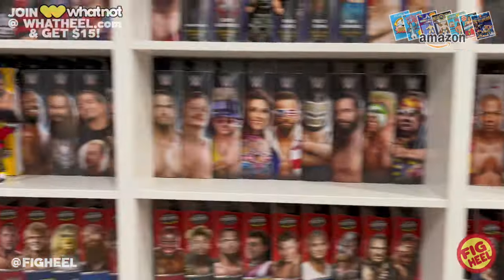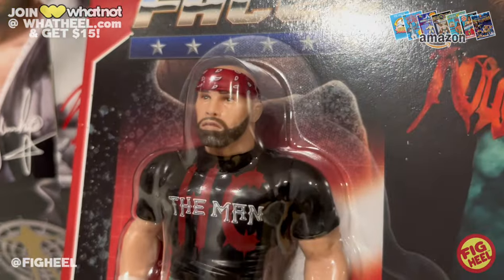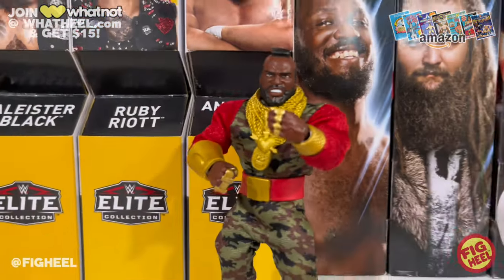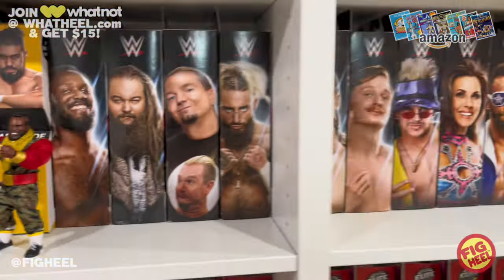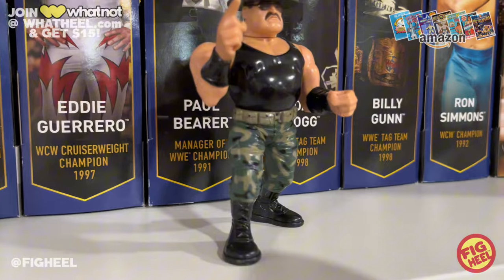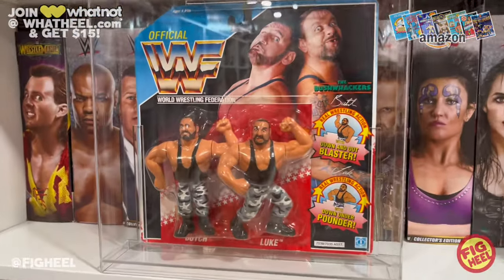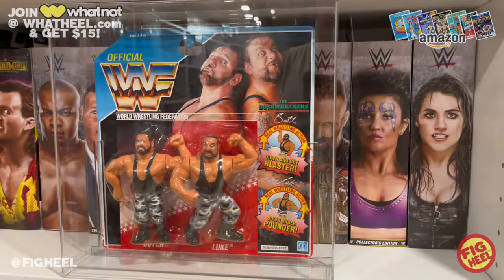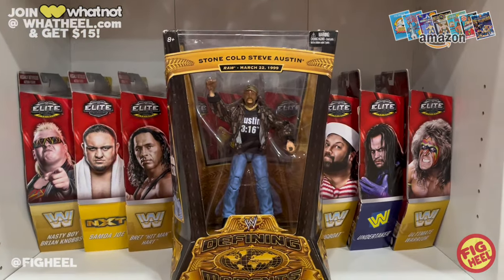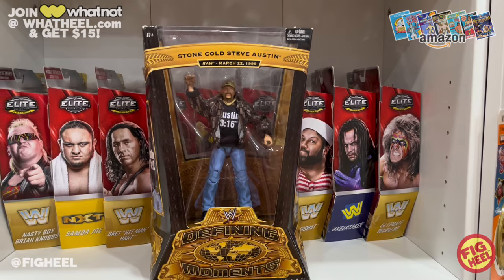Let's recap the list. Number five: Zombie Sailor Toys Heels and Faces Nick Gage Series Two. Number four: Superstars Mr. T, Series Four. Number three: Hasbro Sergeant Slaughter. Number two: the Hasbro tag team Bushwhackers — got them loose as well, but you gotta show mint on card. Number one: Defining Moments Stone Cold Steve Austin. Hope you guys like this video — comment below with your top five favorite camo figures. Like, comment, subscribe, and follow me on Instagram and TikTok at Fake Heel, Twitter at The Fake Heel.